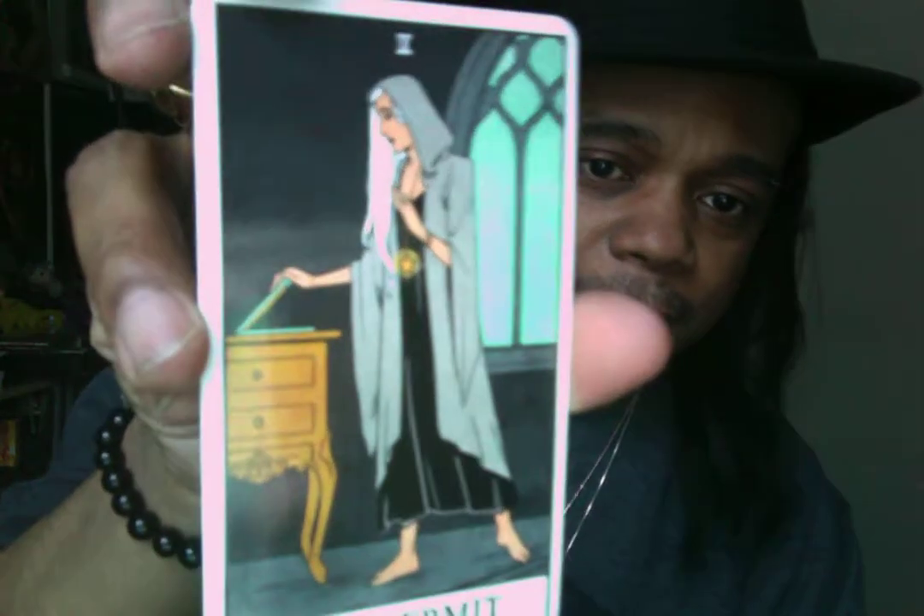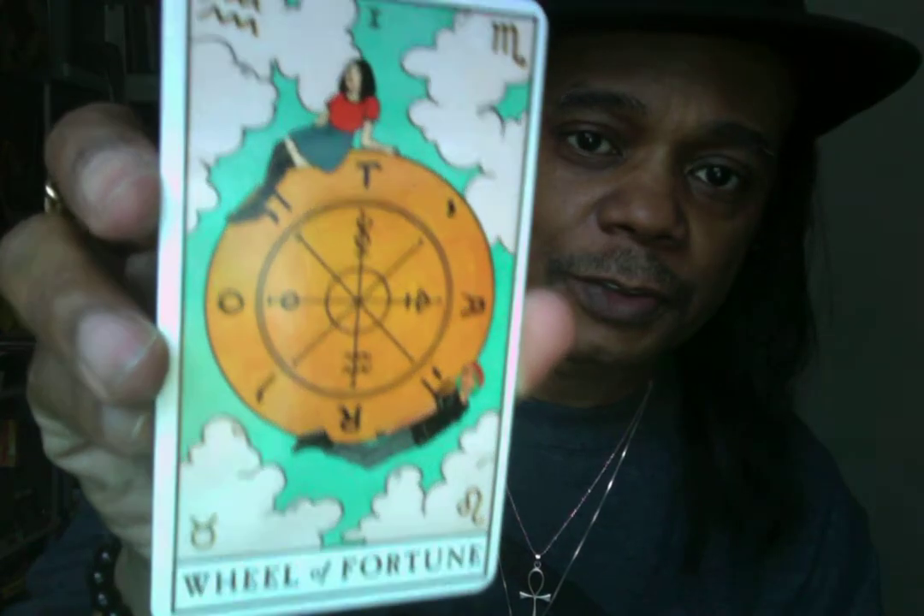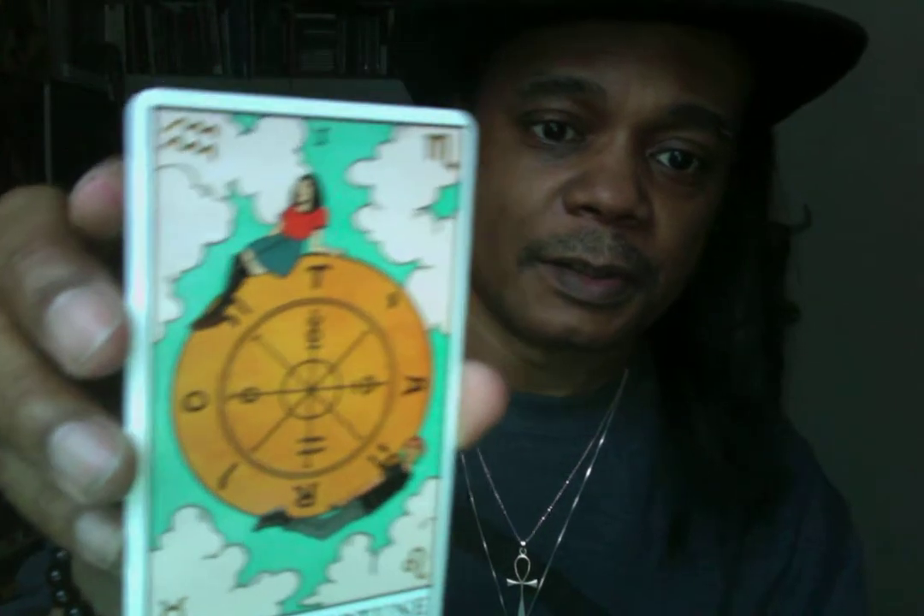An interesting thing is it looks like the Hermit is opening up a laptop — not a book, a laptop. This is the Wheel of Fortune, and instead of the animals on the side, it gives you the astrological symbols — Taurus, Leo, Virgo, Aquarius — just the symbols, and it has a man and a woman on the wheel of fortune. They have their own take on the Rider-Waite. This is Justice, and Justice here is a woman.